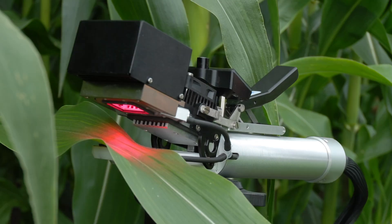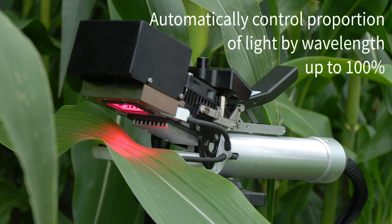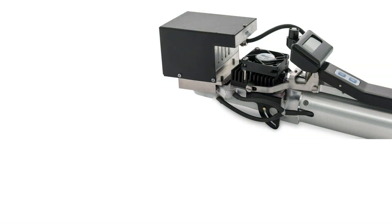Each light unit features a bank of red, green, blue, and white LEDs, allowing for automatic control of both light intensity and proportion of light by wavelength, which CIRIS-3 can control up to 100%.